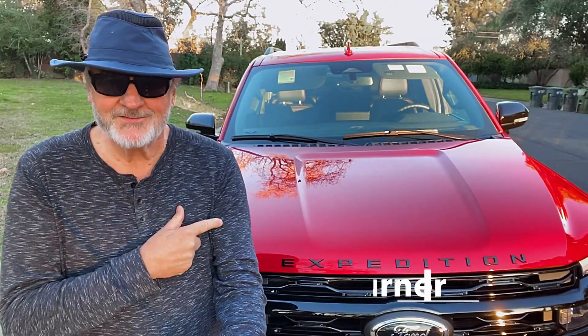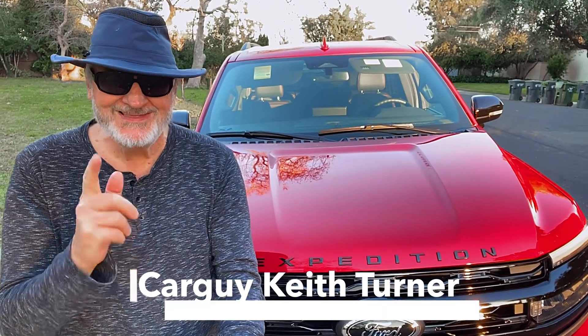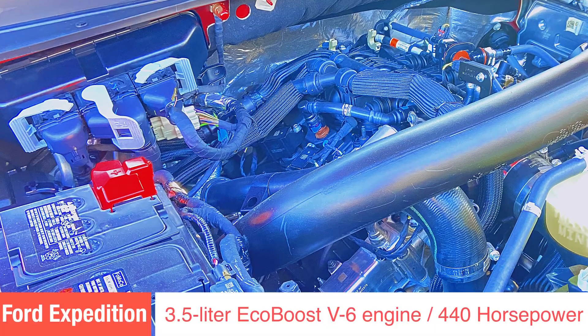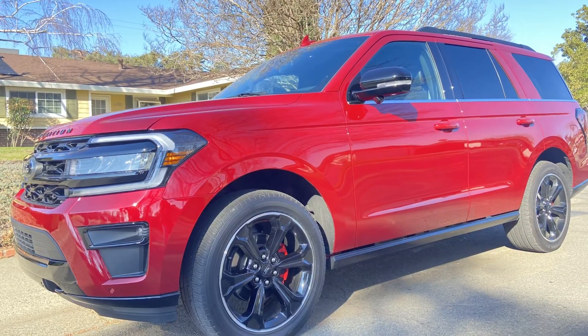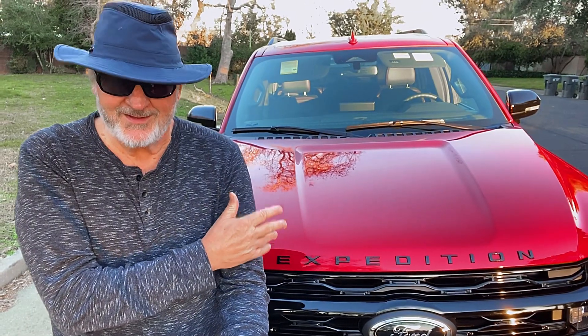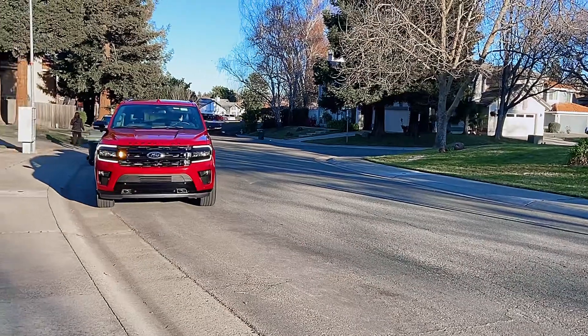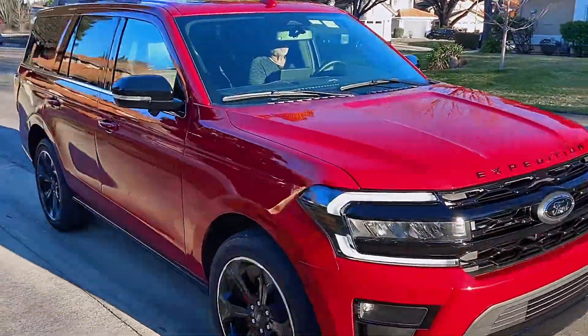This big monster is the 2022 Ford Expedition Limited 4x4. It has a 3.5-liter EcoBoost V6 engine with a 10-speed automatic transmission, a beautiful red metallic color, and it's the Stealth Edition of the Ford Expedition.